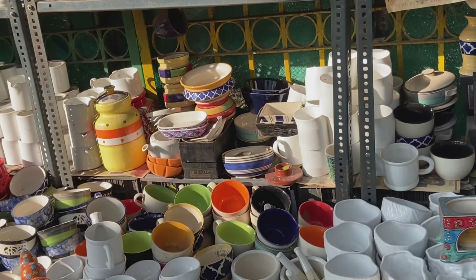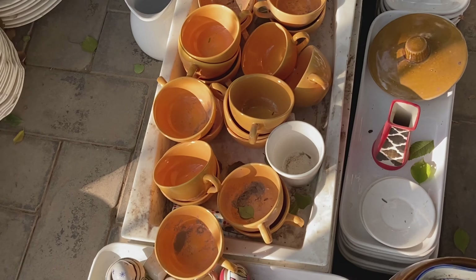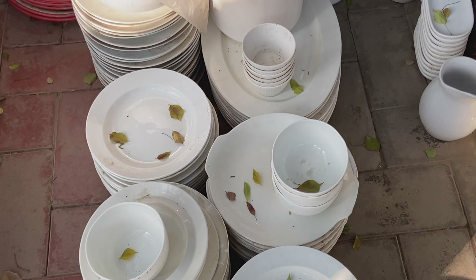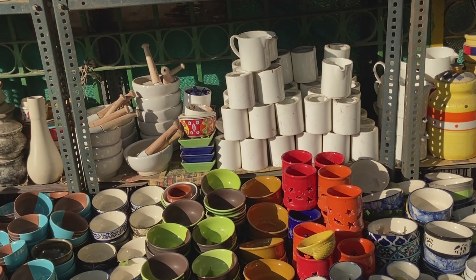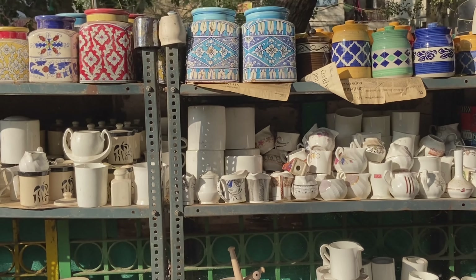Now you will see lots of bowls, lots of plates — ceramic utensils especially. There is a vast range of variety here. When I went there I had hardly 15 minutes, and even in that time I could see so much variety and availability.